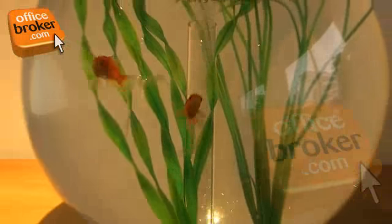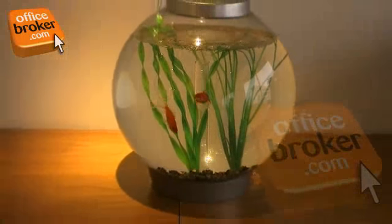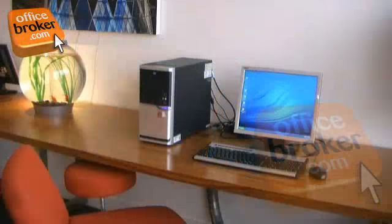One popular feature of the centre is the complimentary internet lounge, which is a great place to get away from it all and de-stress.